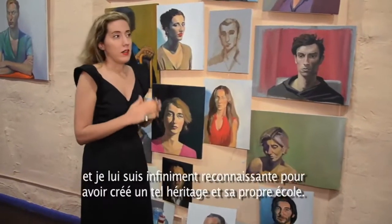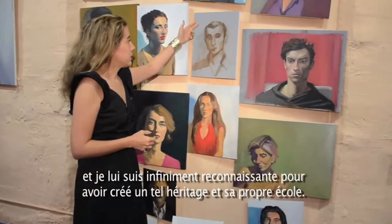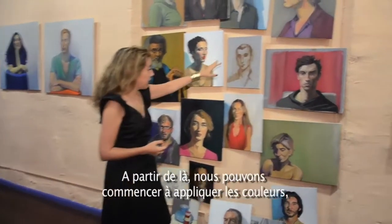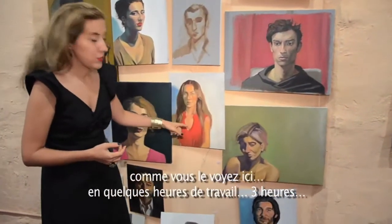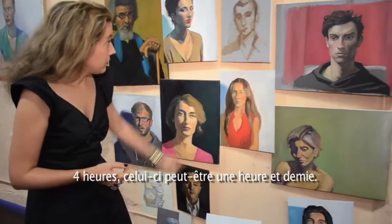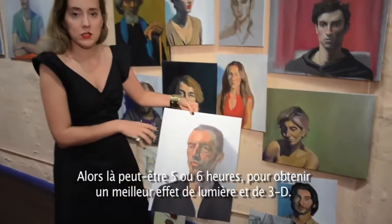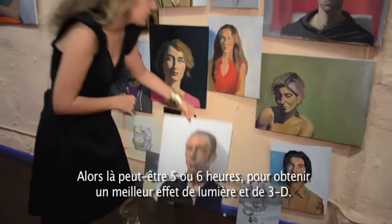I thank him almost every day for leaving such a legacy. This is how we start — with a grisaille, getting the proportions, and then from that, start applying the colors, as I did on this one. This is just a few hours of work, like three or four hours. This one was maybe an hour and a half. Then this one would be like five or six hours to get more of the sense of light and the 3D effect.